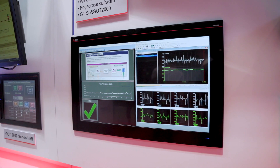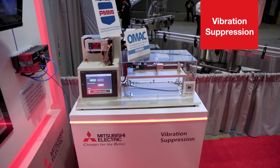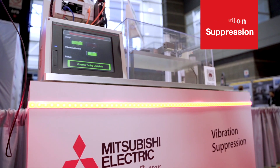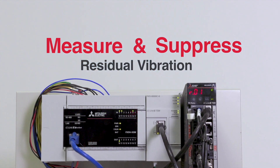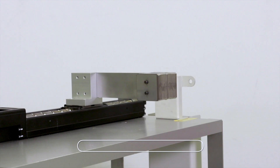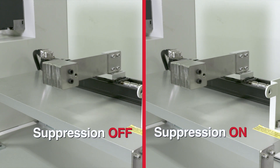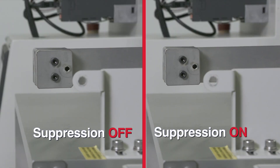Before you deploy maintenance to go address something, you've already collected all the information you need. When you're installing a servo motor, there are often issues of vibration — from the base, the tooling, and a number of different situations you encounter. At Mitsubishi, we've developed a way to simply and easily suppress that vibration in your system. This demonstration goes from before to after the use of vibration suppression.